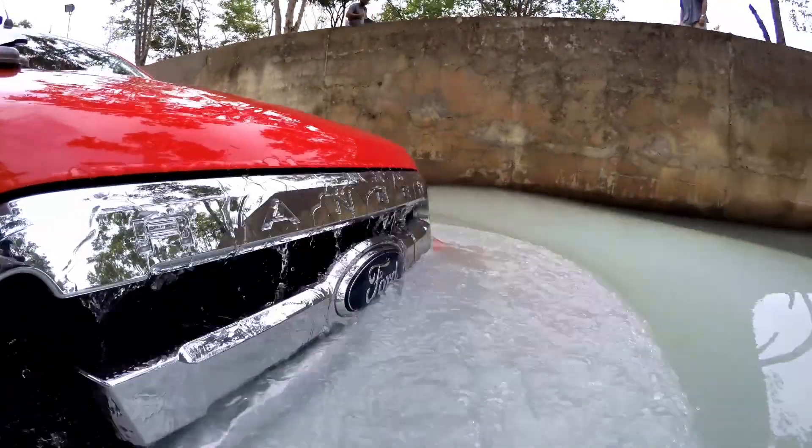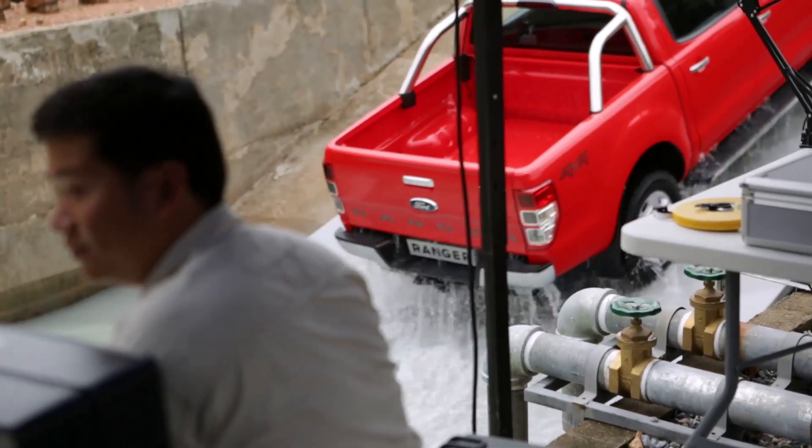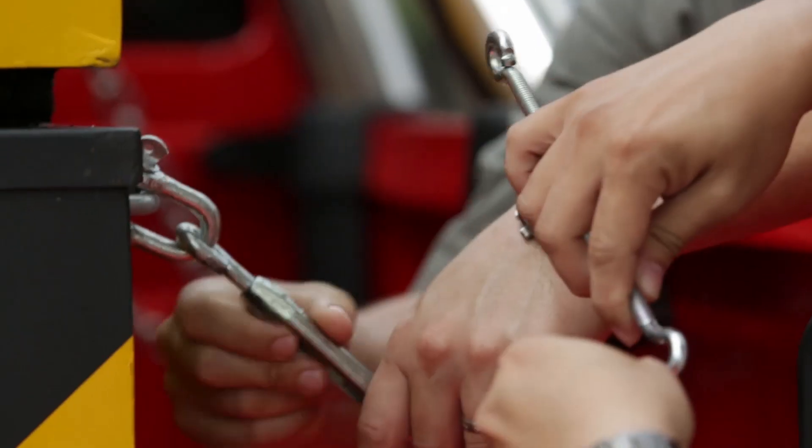Smart aerodynamics work like a ship's hull, forming a bow wave that spreads the water away from the air intake as the truck cruises. With a Ranger, we can do it with one ton in the back at max payload.